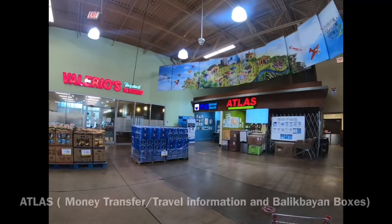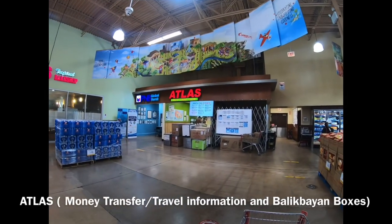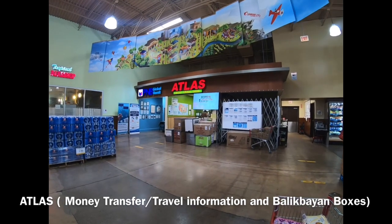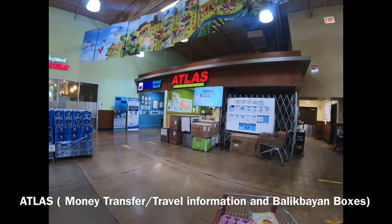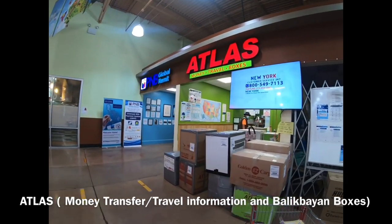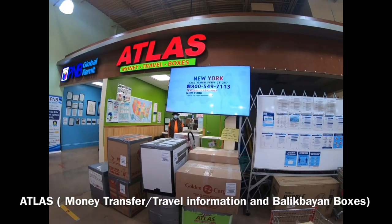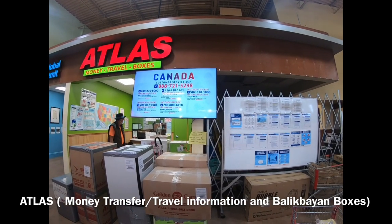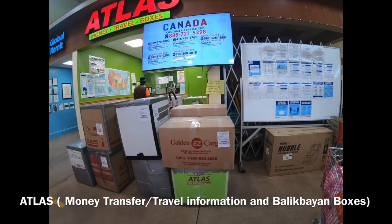And they have here Balik Bayan boxes — you can send Balik Bayan boxes to the Philippines. And they have PNP Global remittance here, you can send money over here. Atlas, send money, travel information, and Balik Bayan boxes over here.